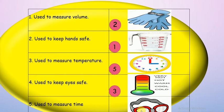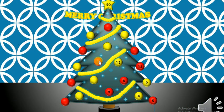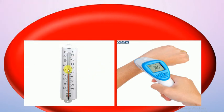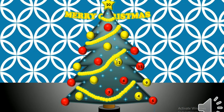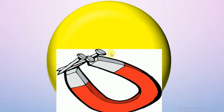Let's try number eleven. We have two pictures — can you tell me the name of this tool? We can find it with doctors, we use it to tell how hot or cold things are, or to measure temperature. It's a thermometer — excellent guys!